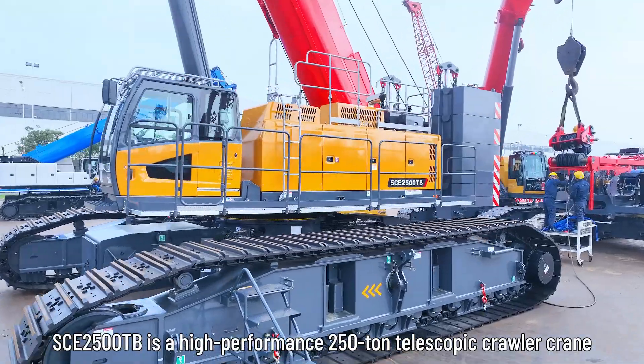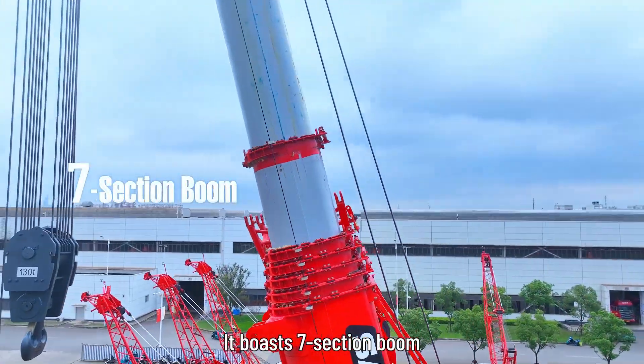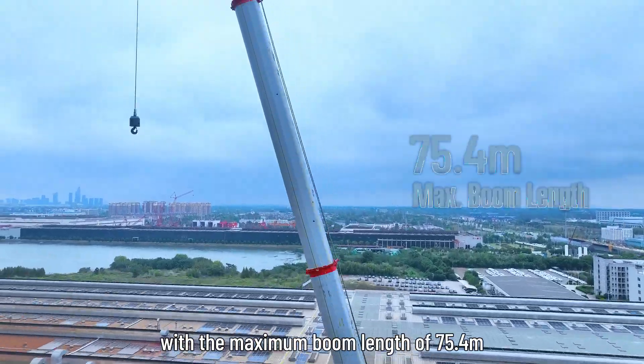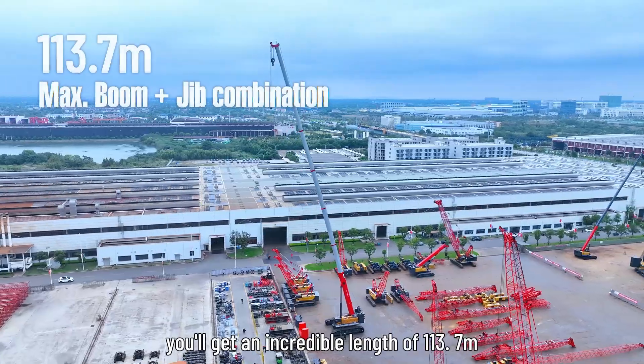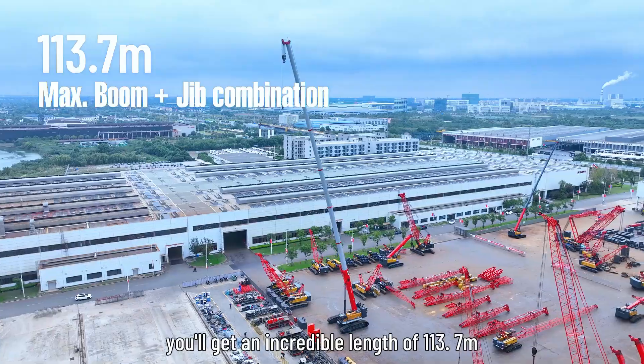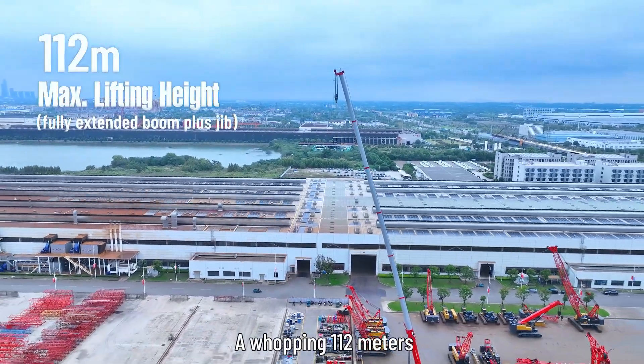The SCE2500TB is a high-performance 250-ton telescopic crawler crane. It boasts a 7-section boom with a maximum boom length of 75.4 meters. Combining the boom with the jib, you'll get an incredible length of 113.7 meters and a maximum lifting height of a whopping 112 meters.